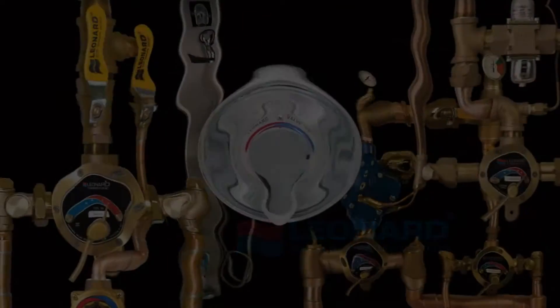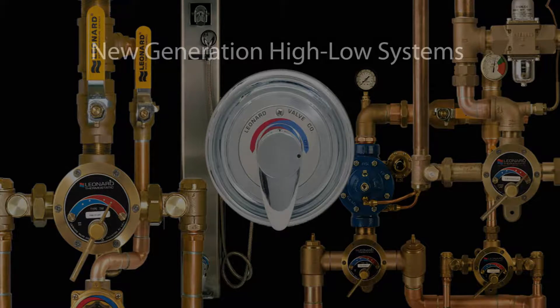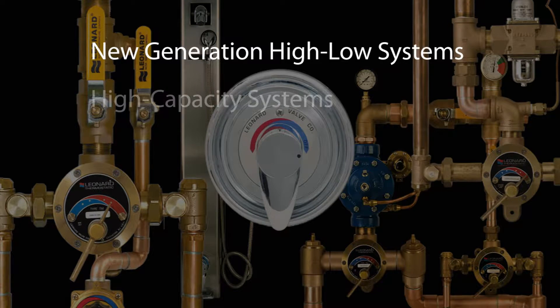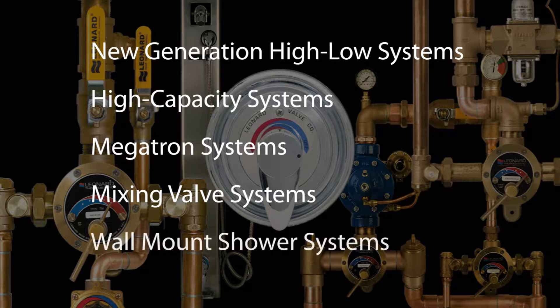Leonard's innovative solutions, supported by uncompromising engineering, include our new generation of high-low systems, Leonard's high-capacity systems, Leonard's Megatron systems, thermostatic water mixing valve systems, wall-mounted shower systems, and so much more.